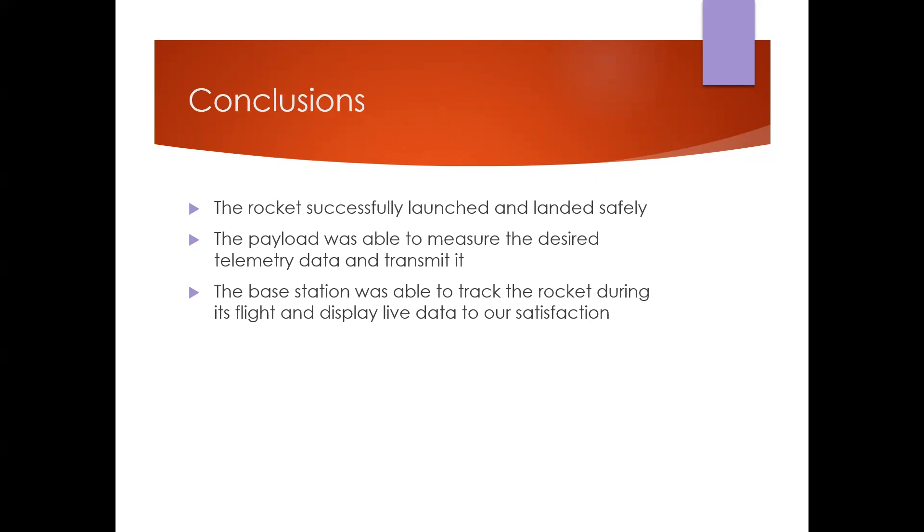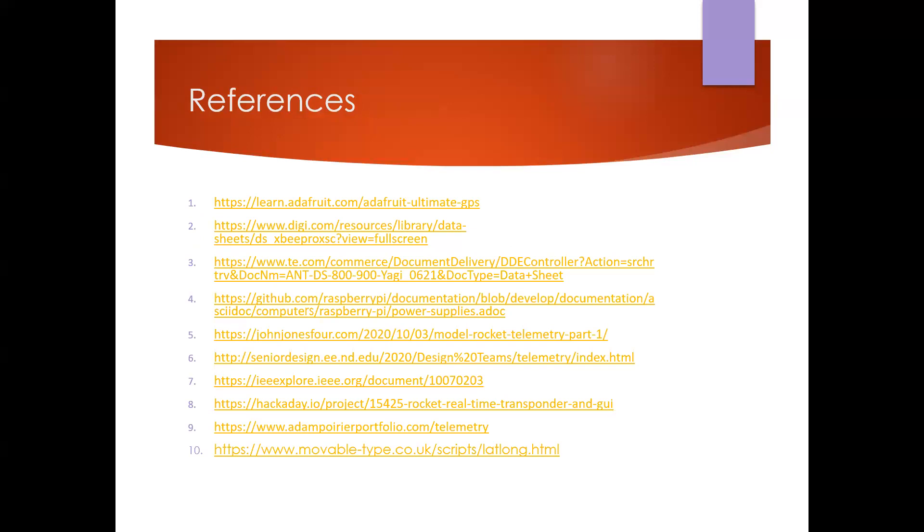In conclusion, the rocket successfully launched and landed safely. The payload measured the desired telemetry data and transmitted it back to the base station. The base station tracked the rocket during its entire flight and displayed live data on its screen. We would like to extend thanks to the Clemson ECE department and Dr. Raza personally for their support throughout the semester.